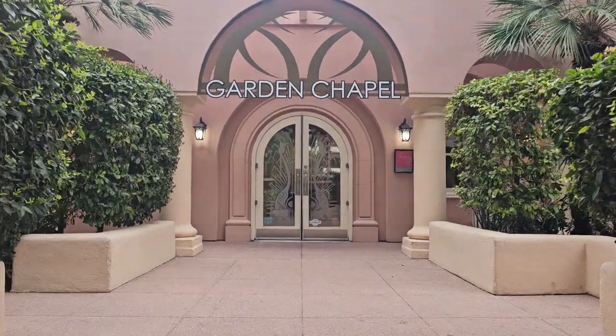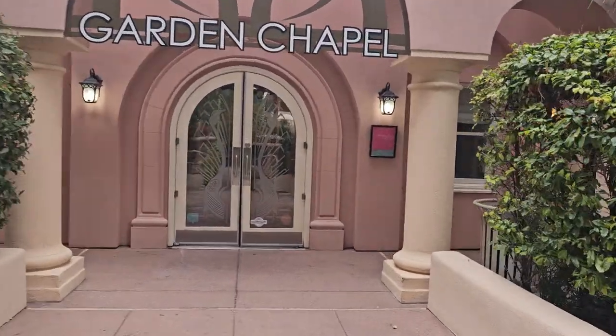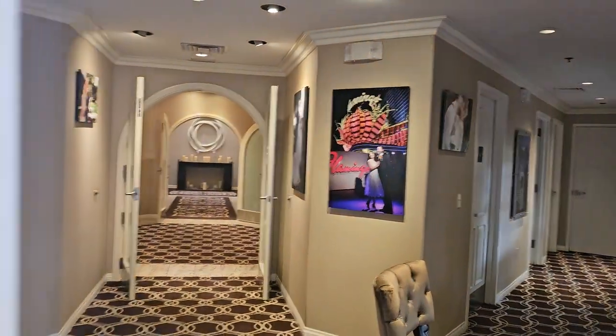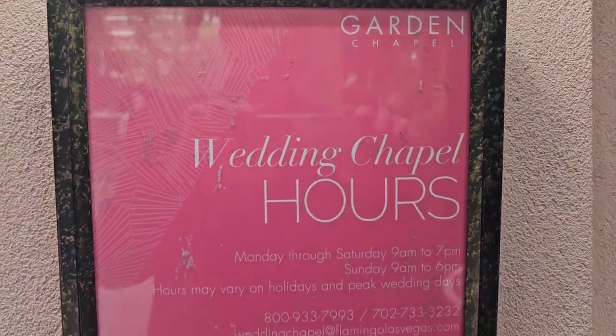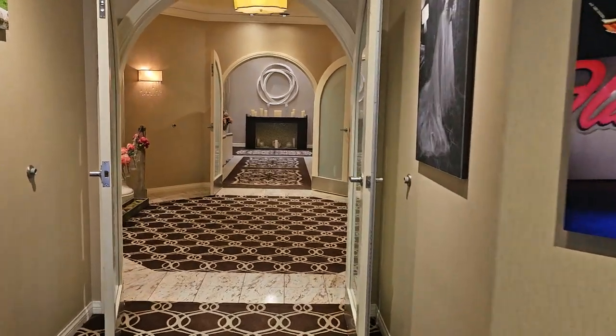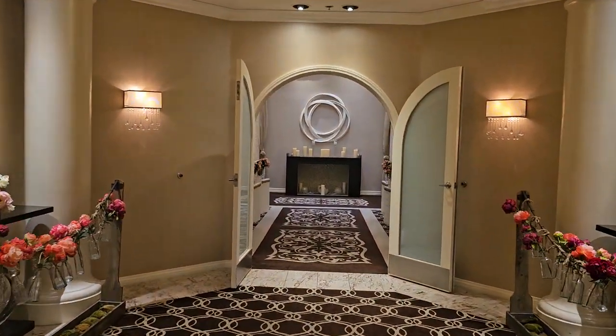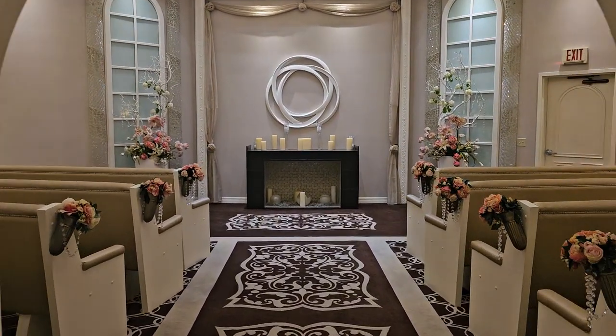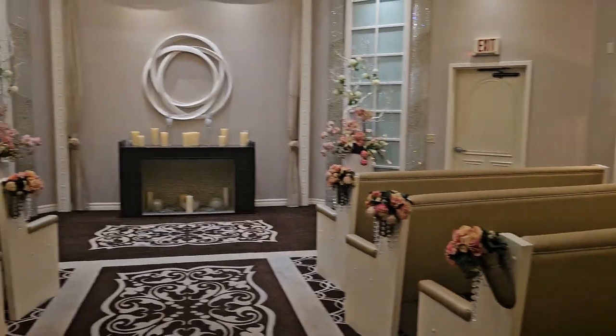There's the chapel facility. Let me see if I can take a quick peek inside without interfering with anybody. Just kind of your traditional chapel motif. Hours and how you reserve it are there. And it's just a really pretty space with beautiful floral arrangements — space for your weddings or your vows or whatever other event you want to do.